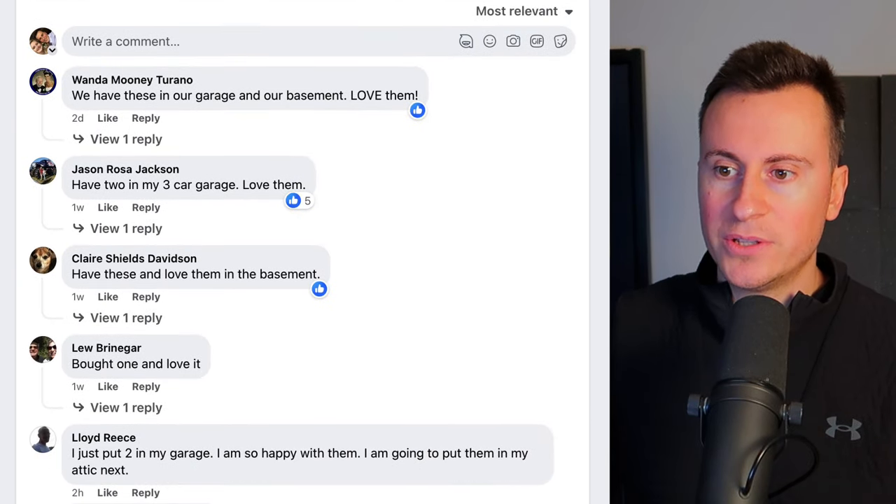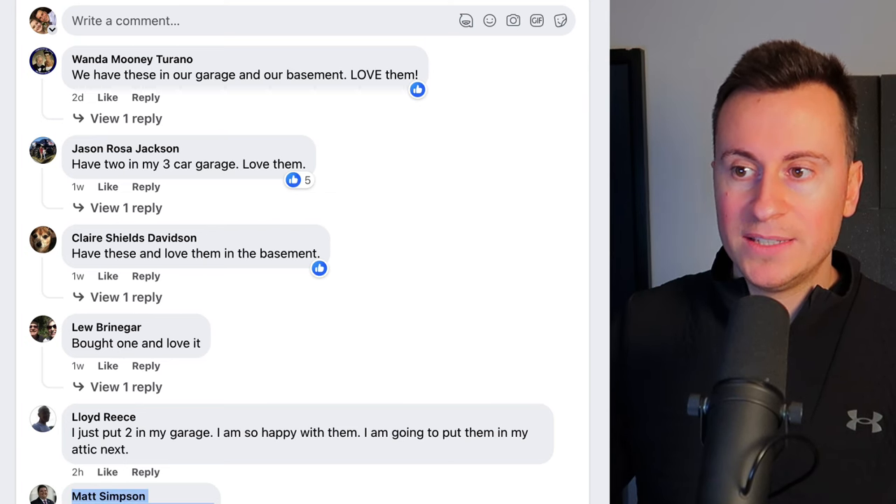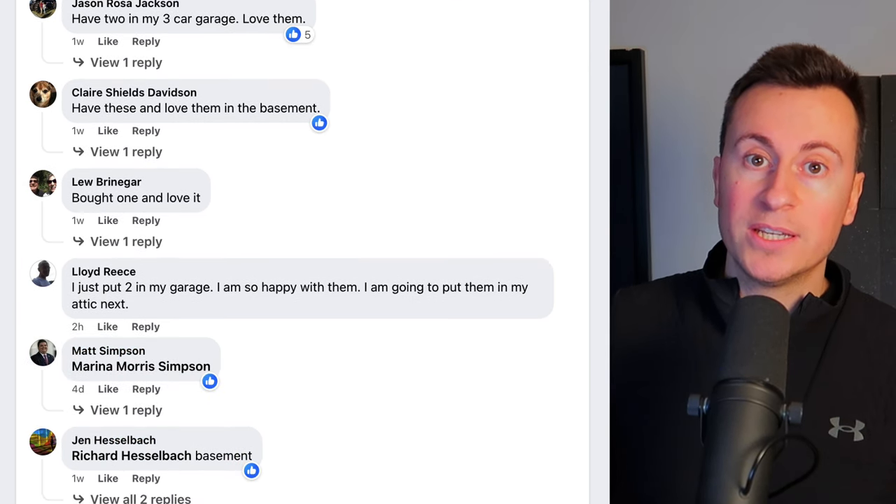Let's jump into the comment section. We're seeing comments from one week ago, two hours, four days, two days — this is something that's working right now.